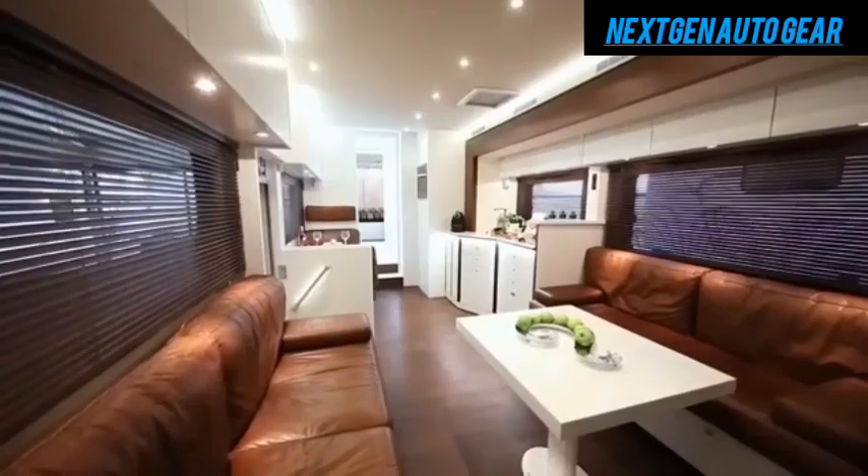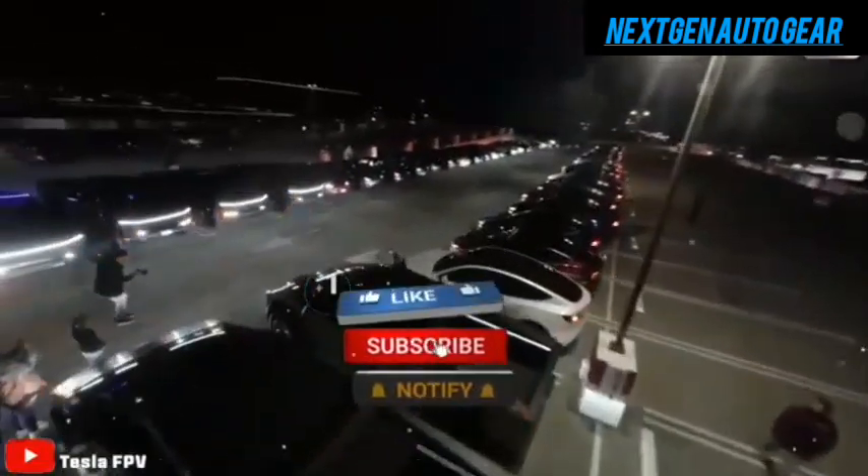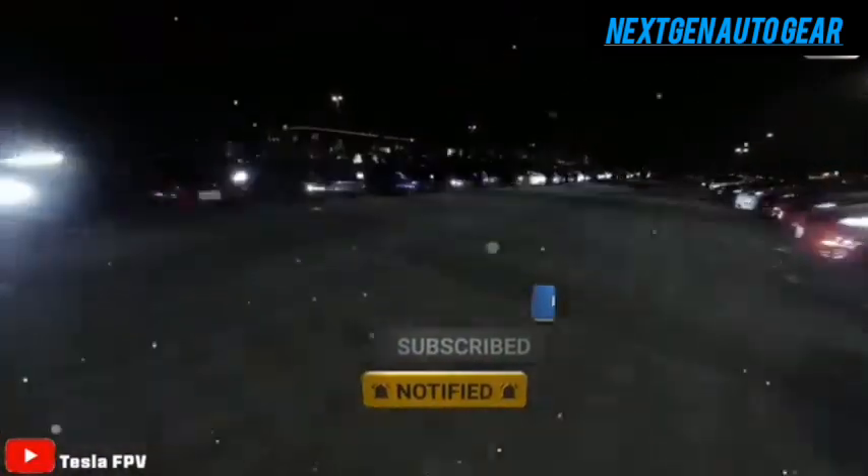The answer lies in Tesla's unparalleled expertise in battery innovation, large-scale manufacturing, and a strategic approach to creating a product that combines affordability, luxury, and sustainability.